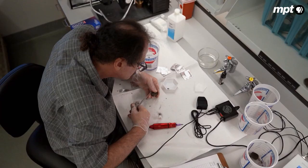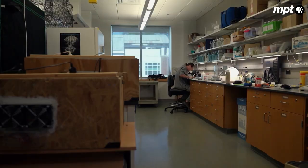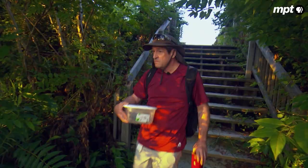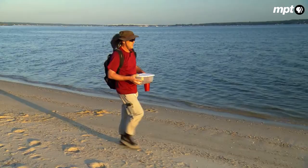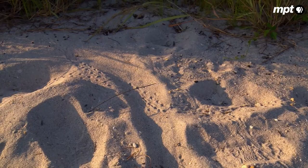Chris puts a notch on each shell and tattoos a unique number on the plastron — that will help him identify them in case they ever cross paths again. Back at their nesting site, they'll be taken about half a mile up the beach to where the nest is actually located, and then given their first taste of freedom. And if the web of tiny tracks criss-crossing the sand is any indication, Chris's terrapins will be in good company.